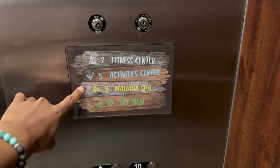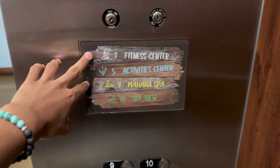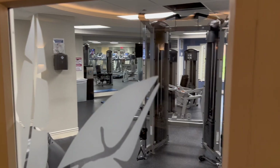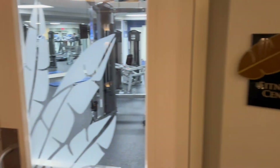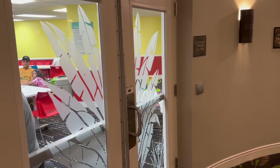We're going to check out the fitness center first. There are currently people in there and I don't want to record in there for their privacy, but here's a quick look at what I can get. We also checked out the activity center — it kind of switched up. There used to be a pool table, a foosball table, and a whole bunch of games you could play, but now it's mostly tables and drawing activities.